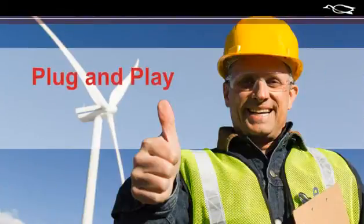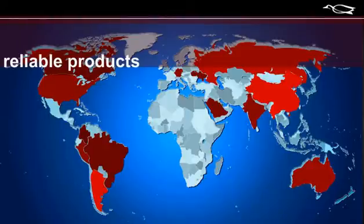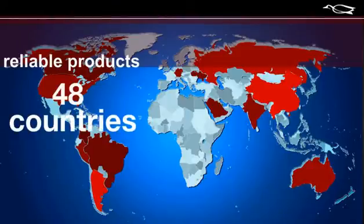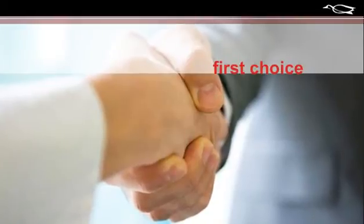It's plug and play. Lynch has grown globally since 1987, selling reliable products in more than 48 countries. Their built-to-last culture makes them a first choice for successful OEMs.